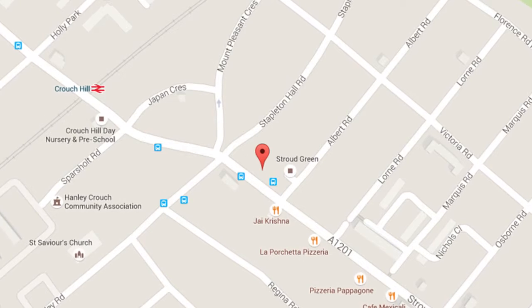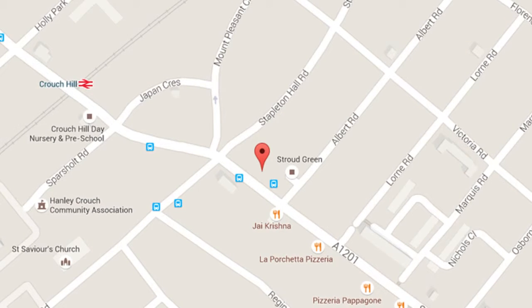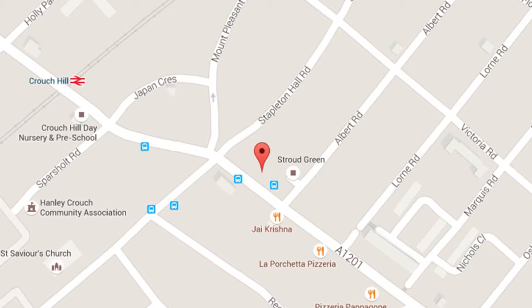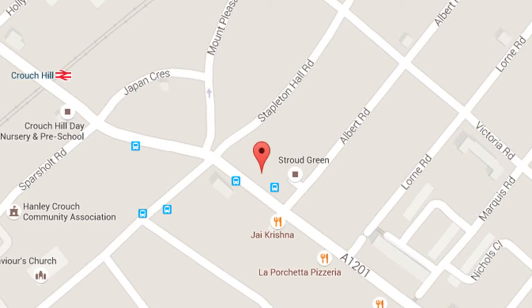Davies & Davies Estate Agents is delighted to have been chosen as the vendor's preferred sole selling agents for this one bedroom top floor flat. The property is situated on Stroud Green Road, which is a thriving mix of independent retailers, including award-winning restaurants along with bars and pubs.